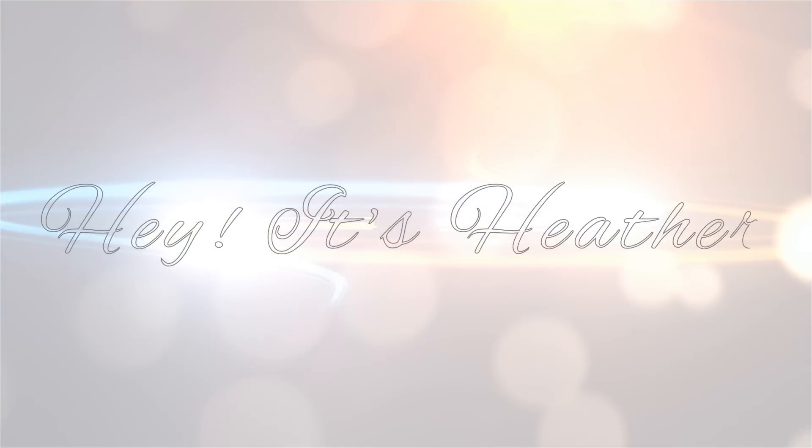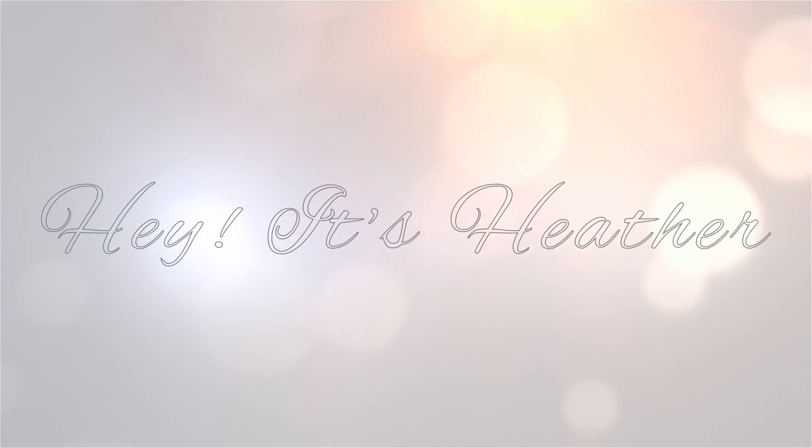Hey guys, it's Heather and Emily and today I've got a Stitch Fix that she's gonna help me with. Fair warning, we are both in a rare form today — for some reason we have a case of the giggles. We have been filming quite a bit this morning and this is our first time filming together in a while.